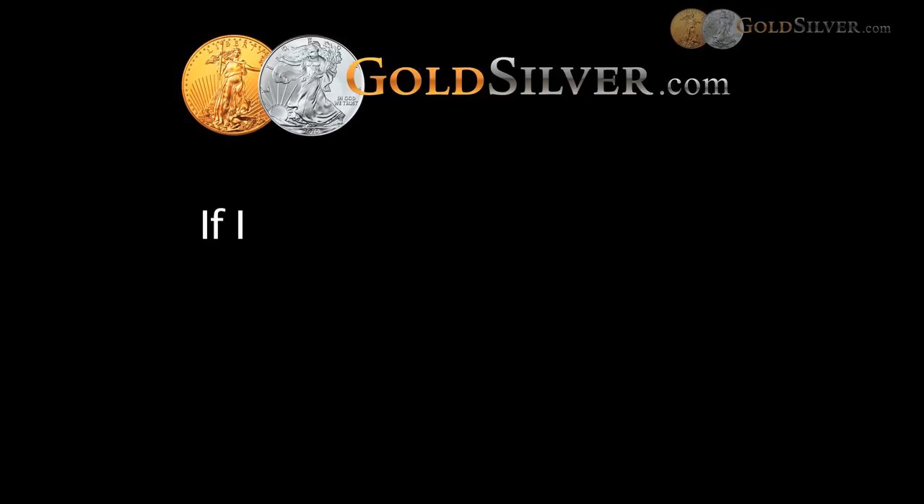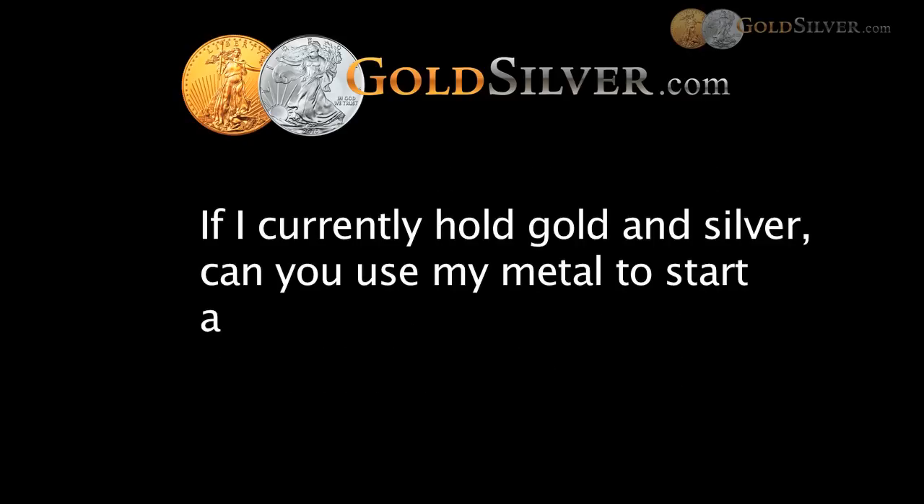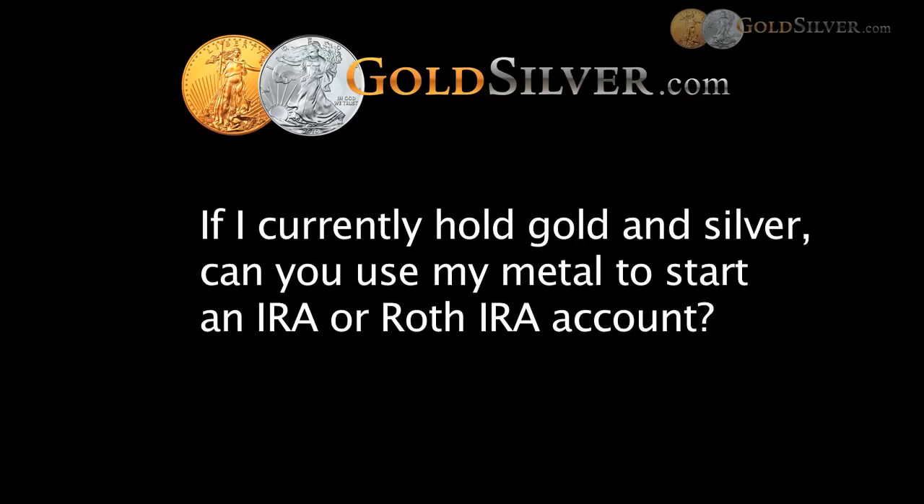The next question is from Kane: if I currently hold gold and silver, can I use my metal to start an IRA or Roth IRA account? No. Unfortunately, the only way to get money into an IRA is via cash. You cannot contribute anything that you currently personally own other than cash.